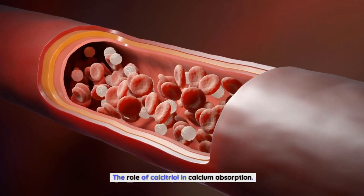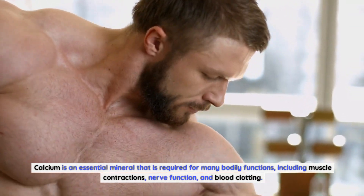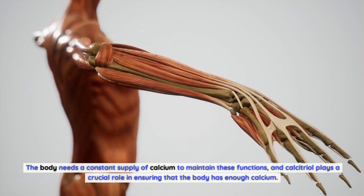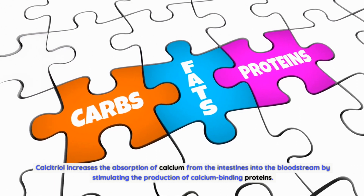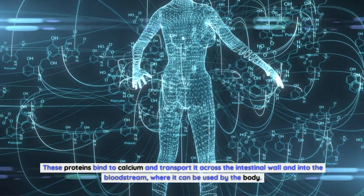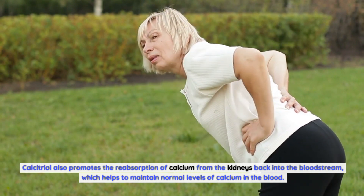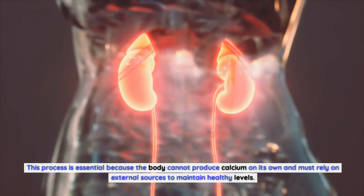The role of calcitriol in calcium absorption. Calcium is an essential mineral that is required for many bodily functions, including muscle contractions, nerve function, and blood clotting. The body needs a constant supply of calcium to maintain these functions, and calcitriol plays a crucial role in ensuring that the body has enough calcium. Calcitriol increases the absorption of calcium from the intestines into the bloodstream by stimulating the production of calcium binding proteins. These proteins bind to calcium and transport it across the intestinal wall and into the bloodstream, where it can be used by the body. Calcitriol also promotes the reabsorption of calcium from the kidneys back into the bloodstream, which helps to maintain normal levels of calcium in the blood. This process is essential because the body cannot produce calcium on its own and must rely on external sources to maintain healthy levels.